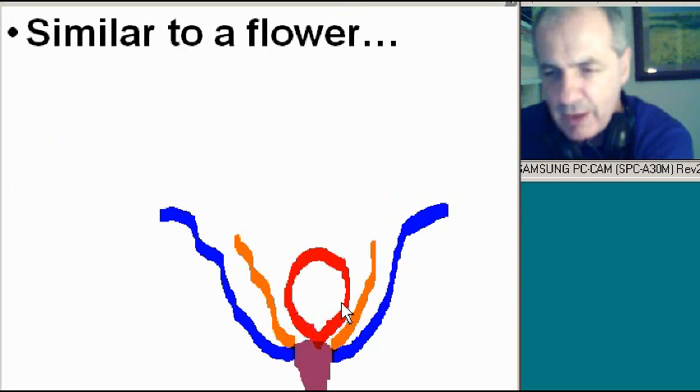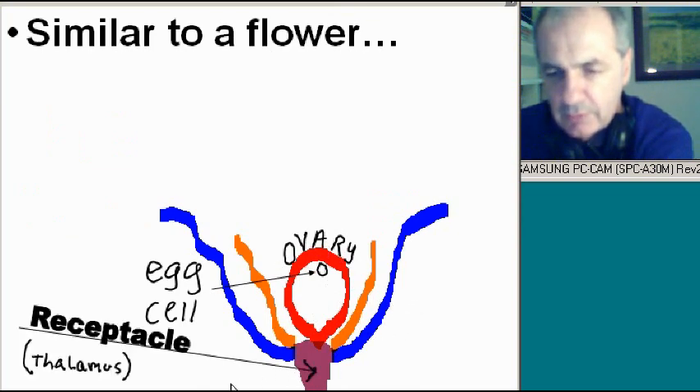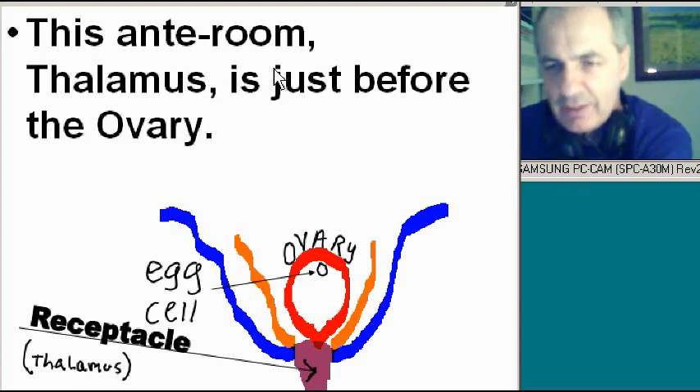It's sort of similar to a flower. Here you see an egg cell and an ovary in a flower, and a receptacle — a.k.a. the thalamus. A flower also has an ante room, a receptacle, a thalamus. This ante room, the thalamus, is just before the ovary — the important part. So they call it the ante room, the thalamus.